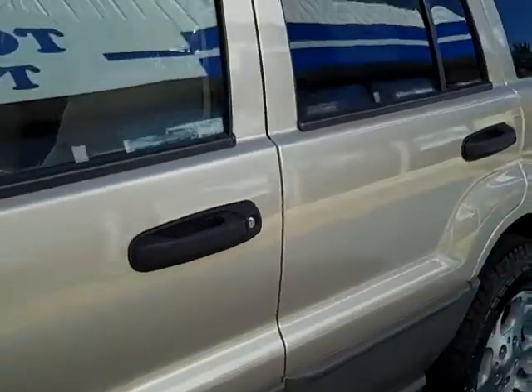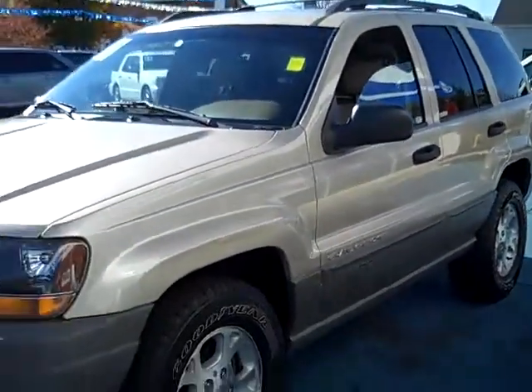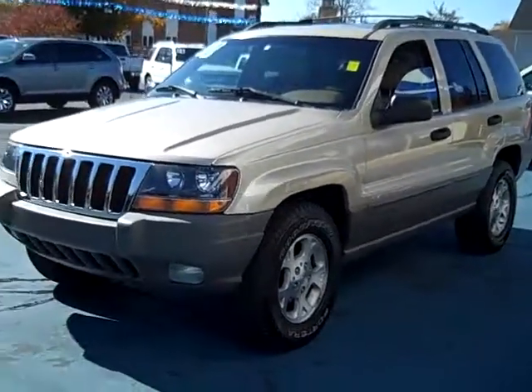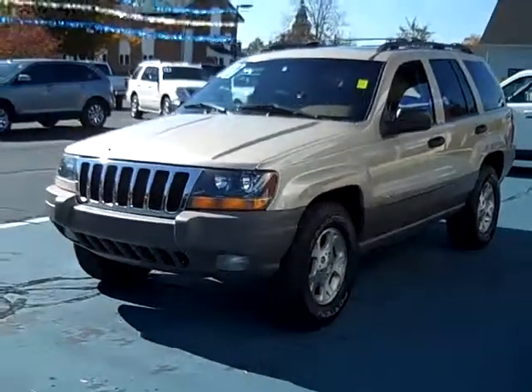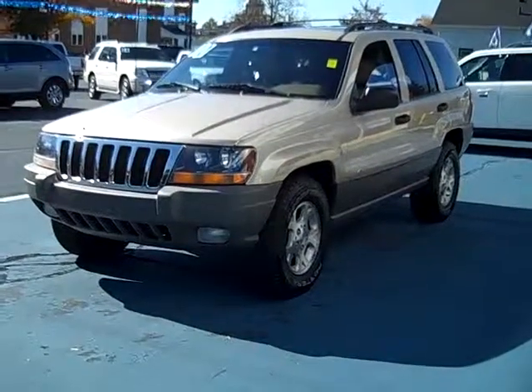This car can be seen today or any day at 421 East Michigan Avenue, downtown Pawpaw, Michigan, or on the internet at www.twopawsford.com, or give us a call at 1-800-342-7297.